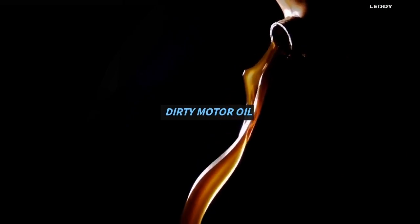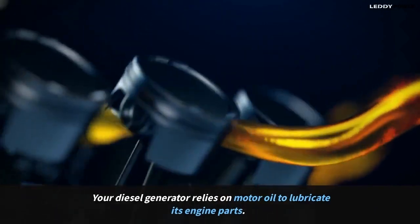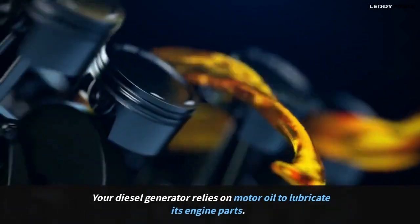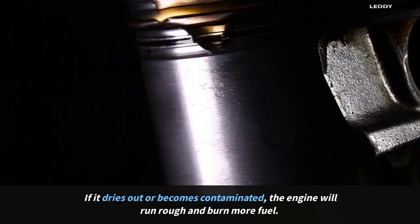Dirty motor oil. Your diesel generator relies on motor oil to lubricate its engine parts. If it dries out or becomes contaminated, the engine will run rough and burn more fuel.